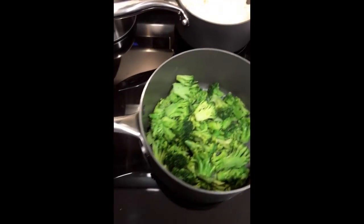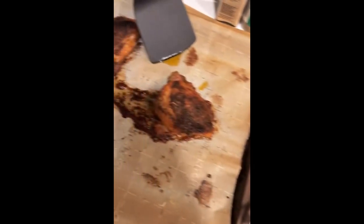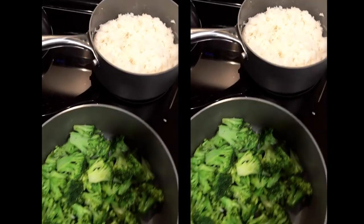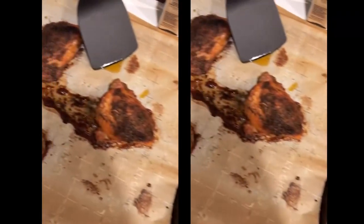For our last meal of this episode, I have to share these roasted chicken thighs. I cooked them in a crock pot on high for three hours and then broiled them — they tasted like rotisserie chicken. Served with some homemade gravy, broccoli, and rice.